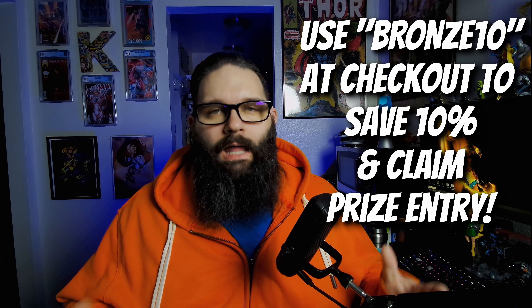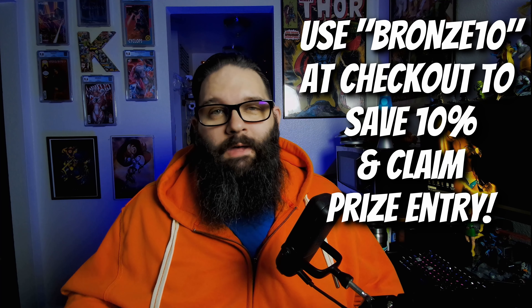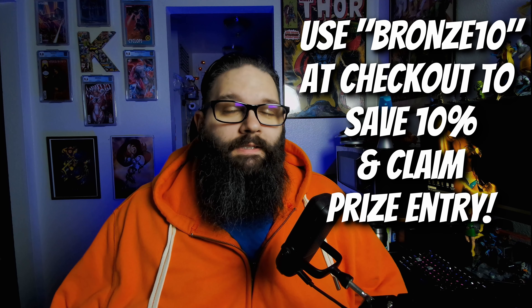So in addition to all that, we're going to be doing some giveaways. How do you win? Well, go over to DangerousWatersComics.com and use the promo code BRONZETEN at checkout. Any orders that use the code BRONZETEN at checkout between now and November 11th — Veterans Day — will get a chance to win. So this is going to be really cool.